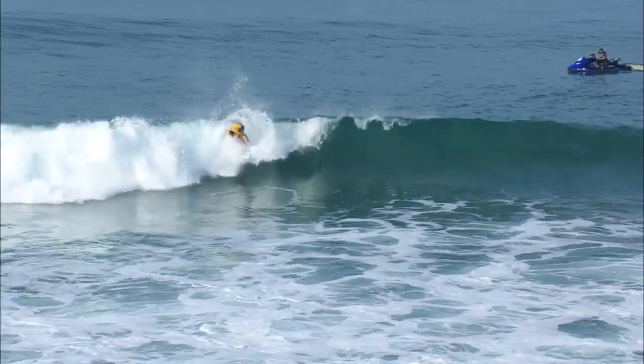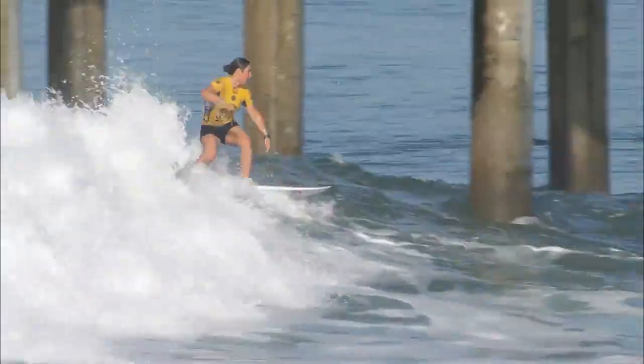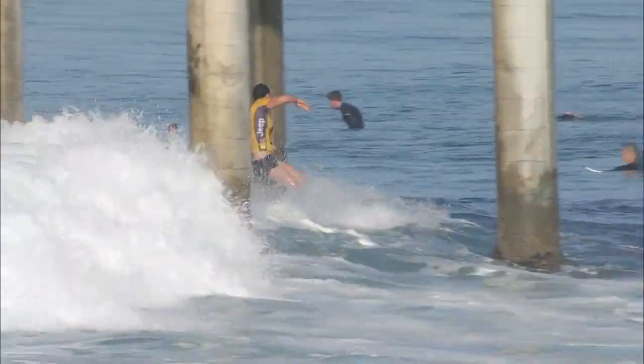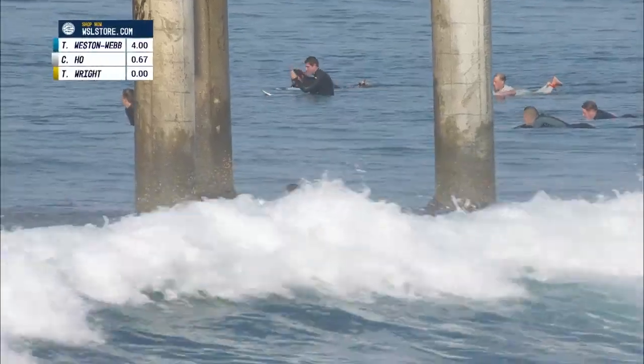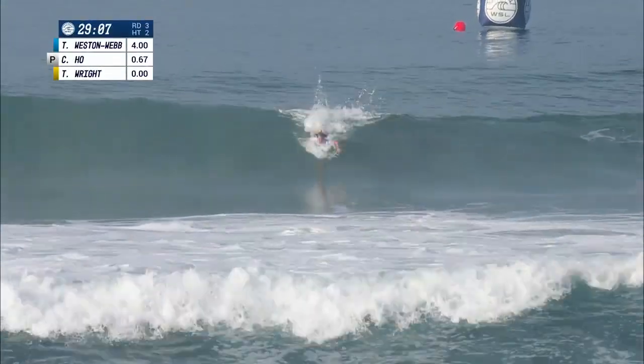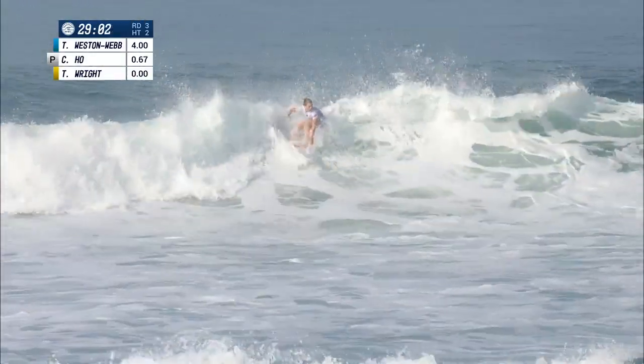Here we go, live action to start us off. Reigning world champion Tyler Wright proudly wearing that yellow Jeep ratings leader jersey. She's the only surfer that gets to wear yellow, and there is a potential to have to hand that jersey off, but she is not going to let it go without a fight.